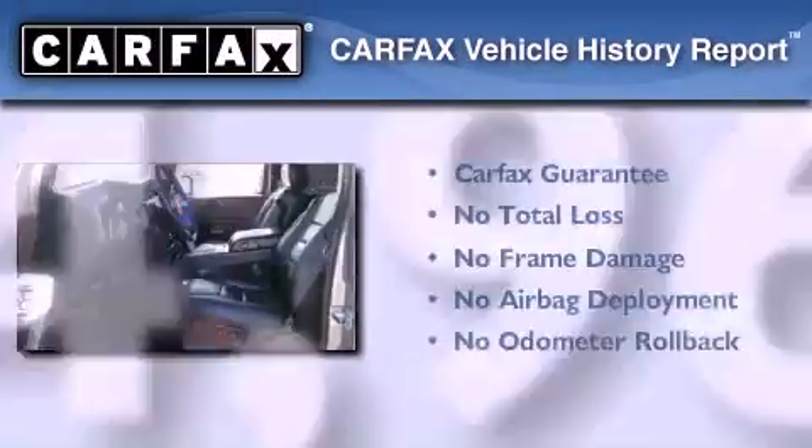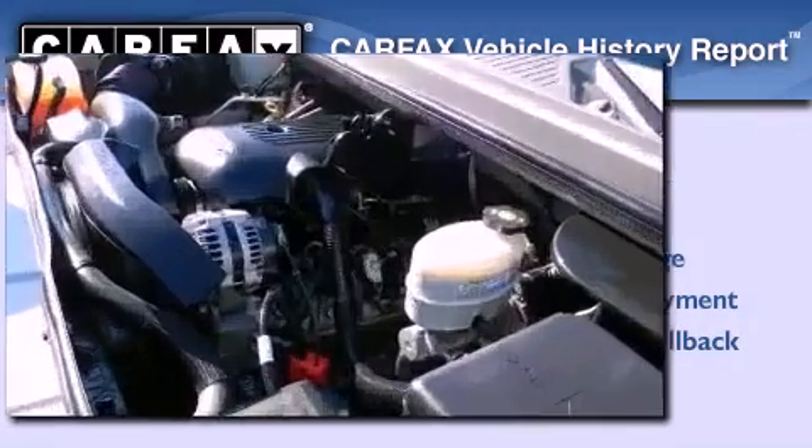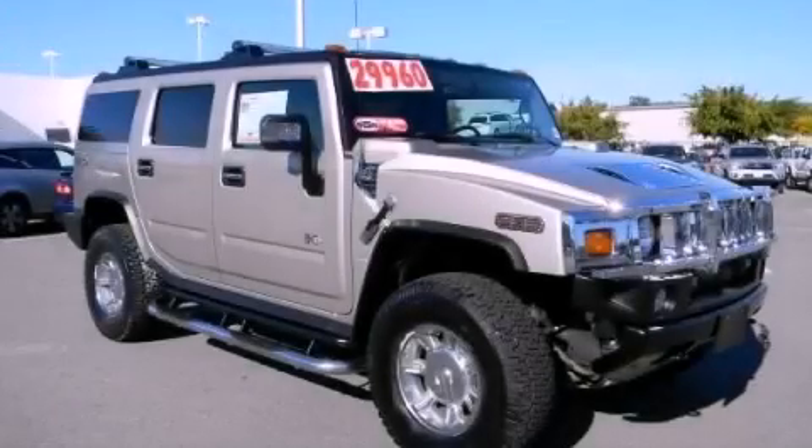Not to mention that this Hummer qualifies for the Carfax buyback guarantee. Please call us today for more information on this great vehicle.